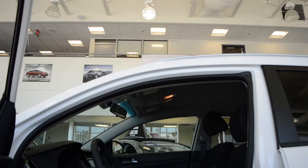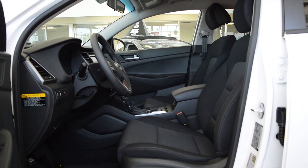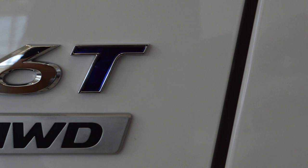The new Tucson has a brand new look on the inside that's very sporty and very upscale. It has some great options such as an optional 8-inch navigation screen and a panoramic sunroof.